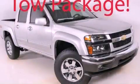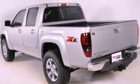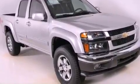This is a brand new 2012 Chevrolet Colorado, made for the job site, the trail, and the town. It has a 3.7 liter 5-cylinder engine and a 4-speed automatic transmission.